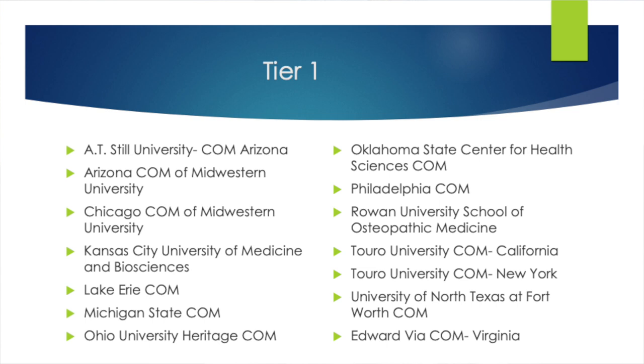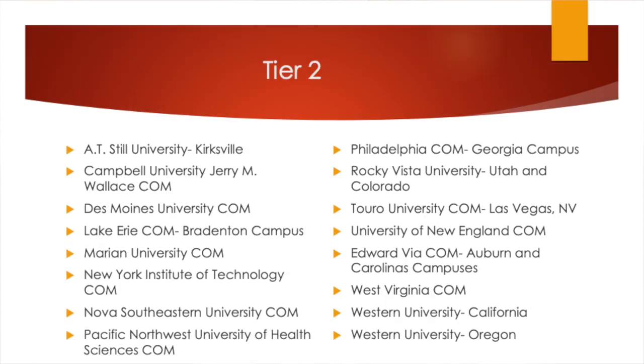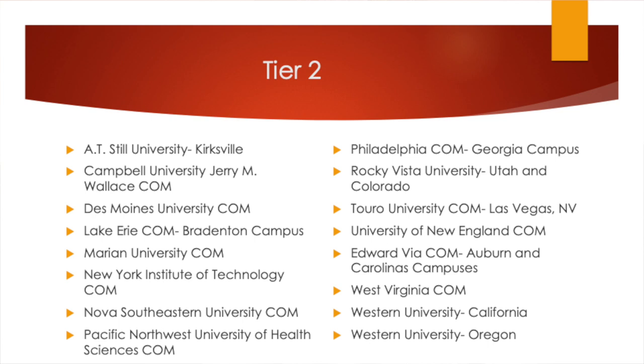As you can see in tier one, a lot of these schools are in large metropolitan cities, because many people want to be near a big city rather than out in the middle of nowhere — and a lot of DO schools are out in nowhere. Tier two schools are going to accept a slightly lower MCAT and GPA. They're still in slightly larger cities, but in my opinion they're tier two because they accept lower stats and they're also on the newer side compared to the tier one schools.